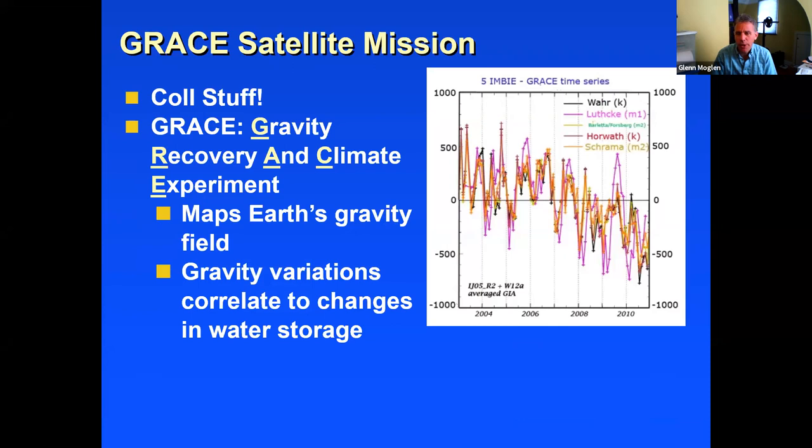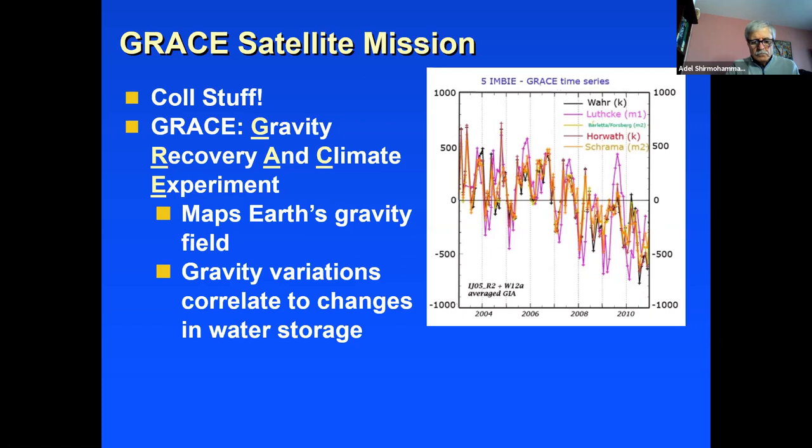There are also folks in my lab who work with the GRACE mission. It's remarkable that one can study simply the variations in gravity and from that infer water storage or differences in water storage over time — for instance, to understand what's going on with storage in aquifers or understanding more about snowpack.